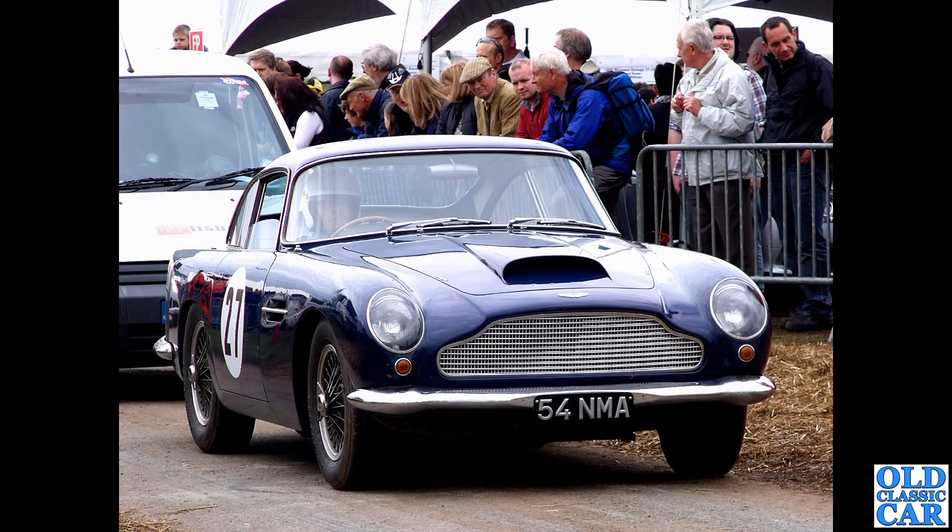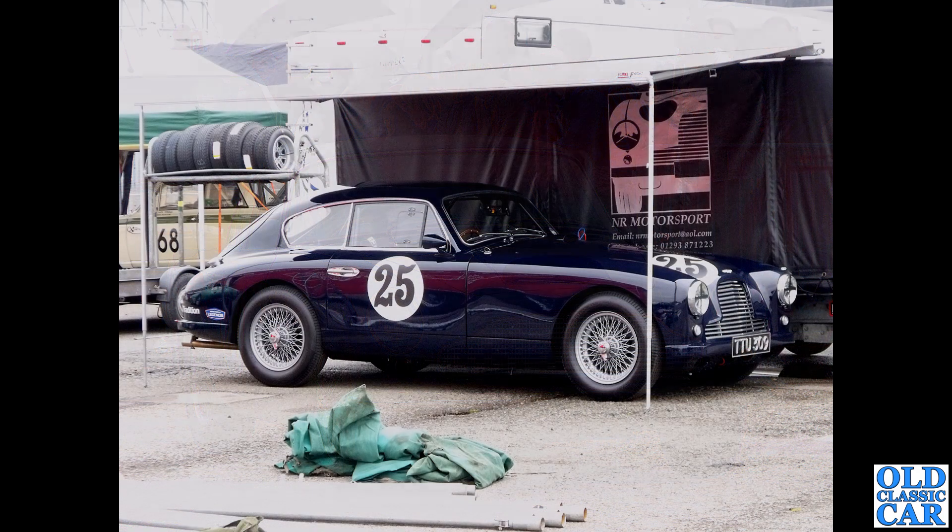At Cholmondeley: 54 NMA is another DB4 in GT form. The DB4 GT has the large air intake on the bonnet and sloping covers over the headlamps - those are the main visual clues distinguishing it from the standard DB4. DB24 TTU 3019 in the paddock at Donington Park - you can just about see a Lotus Cortina in the background.